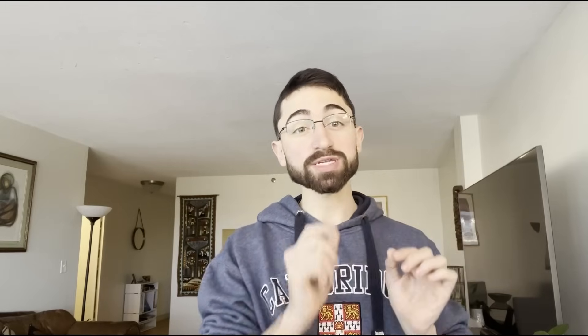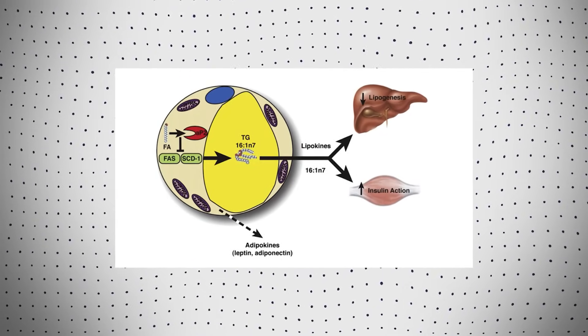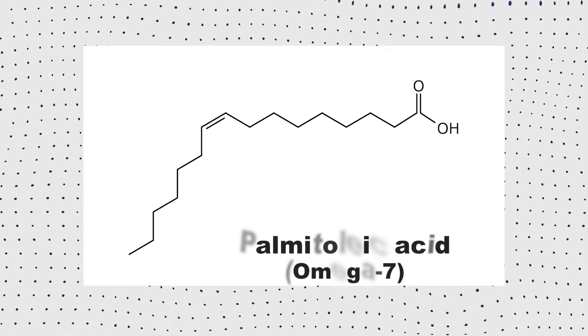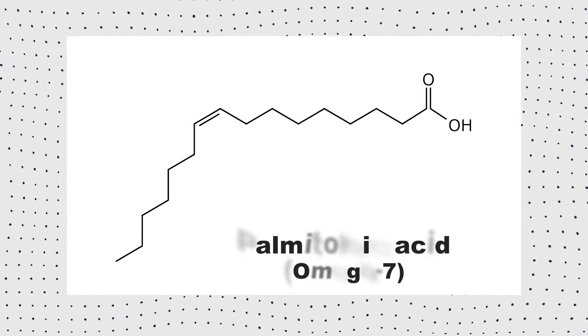Lipokines are fat hormones that communicate to organs to regulate systemic whole-body metabolism. Lipokines were identified in 2008 in a paper in Cell, one of my favorite journals, with the founding member of that family of lipokines being palmitolaic acid itself — that omega-7 fat found in macadamia nuts.